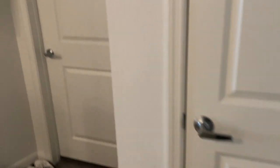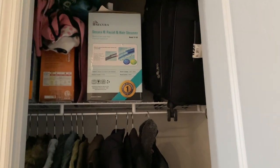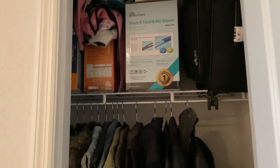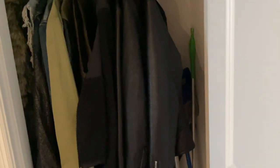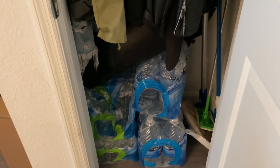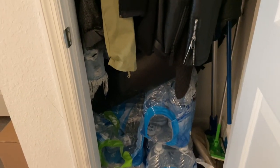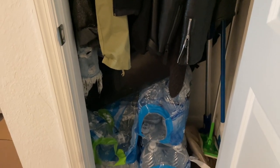So when you first come in, over to my right is just the coat closet. In here, I just store a lot of miscellaneous things like one of my suitcases, my steamer, my heater, a few of my jackets, my vacuum, Swiffer, and then I just store some extra water down here. And then the trash can that they gave me for the valet trash, I just keep it in here until I need to take it out.